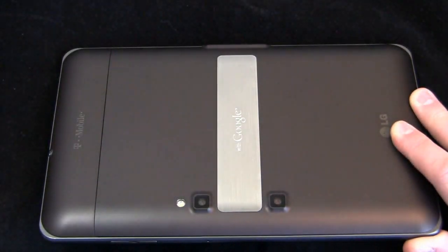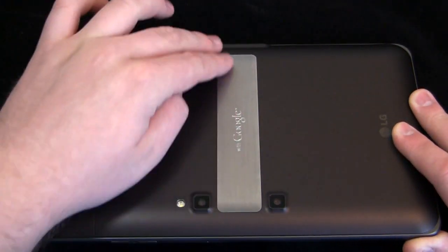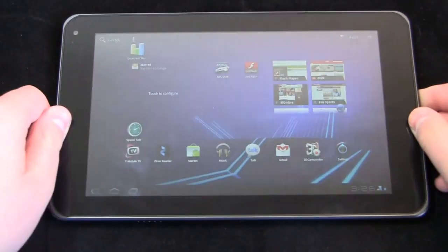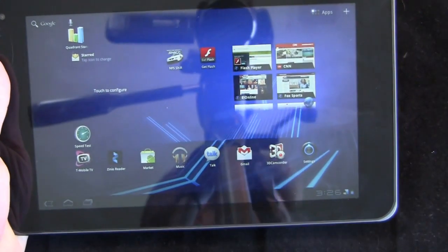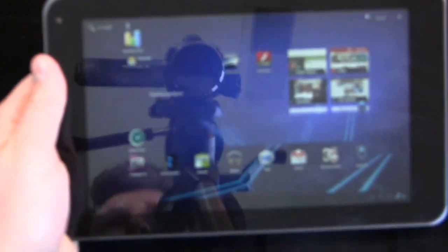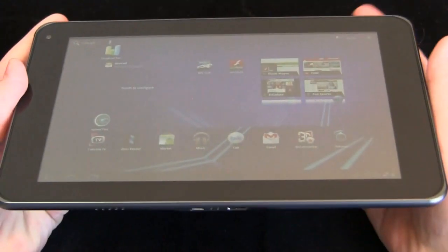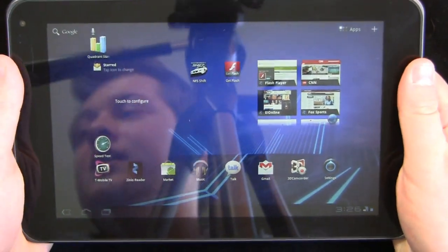And this is not a kickstand — I don't know why they put that there, it's just a little metal piece that says 'with Google.' So here's an idea of what the tablet looks like. It's very small, very pocketable in comparison to something like the Zoom, which while it's nice, is a much bigger tablet. Very easy to carry around and overall it has a nice size to it, feels good in the hand.